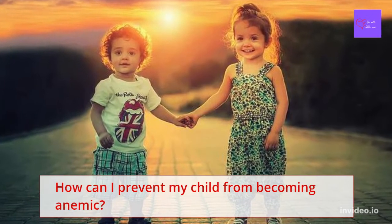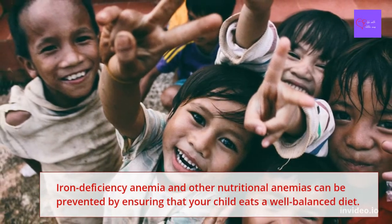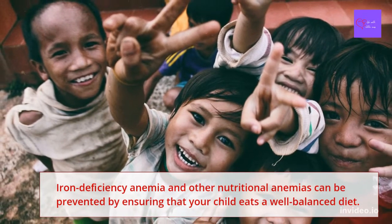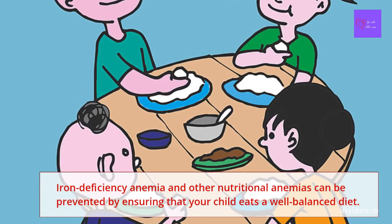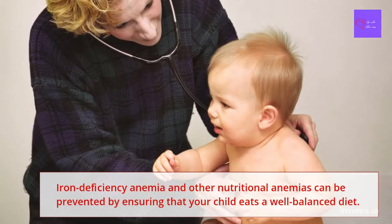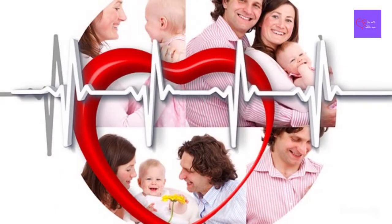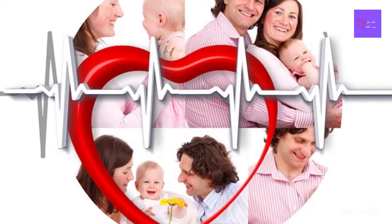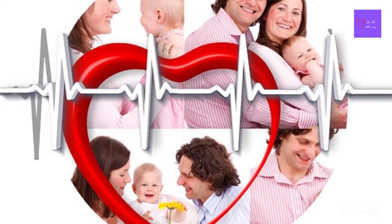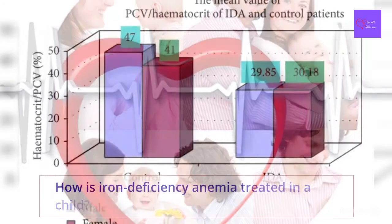They may also have dark tea- or cola-colored urine. As a parent, how can I prevent my child from becoming anemic? Iron deficiency anemia and other nutritional anemias can be prevented by ensuring your child eats a well-balanced diet. Talk with your doctor about any specific dietary restrictions, as your child may require nutritional supplementation to prevent anemia.